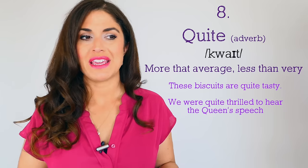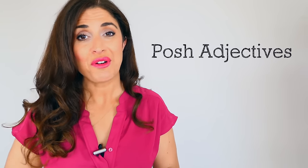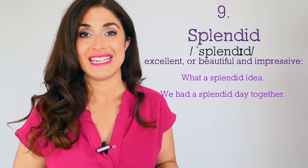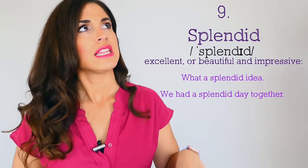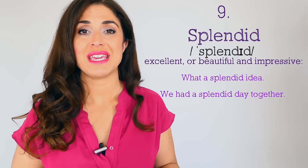Moving on, let's look at some rather posh adjectives you might not have heard of before — but many are absolutely acceptable to use in day-to-day English. Number nine: 'splendid.' 'What a splendid idea!' 'We had a splendid day together yesterday in the park — the weather was beautiful, the sun was shining, the birds were singing, it was splendid.' Splendid simply means wonderful, very good.